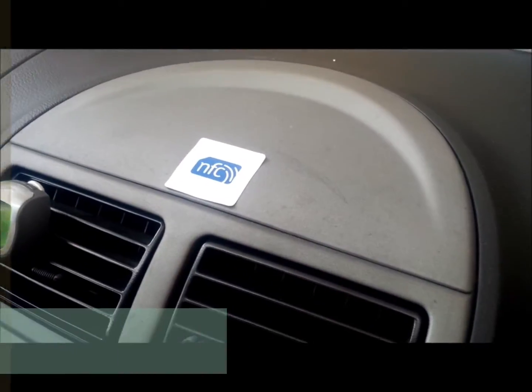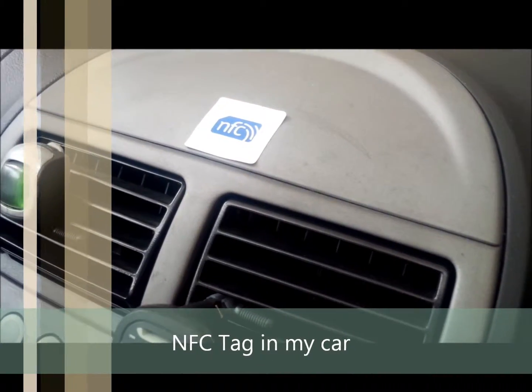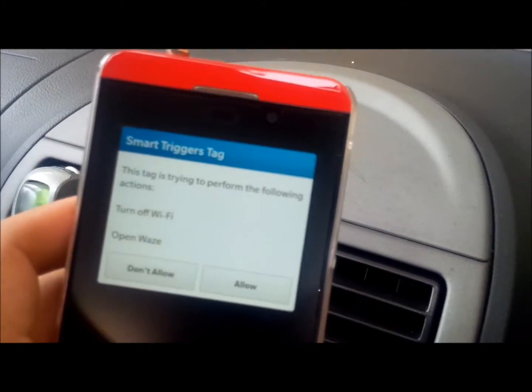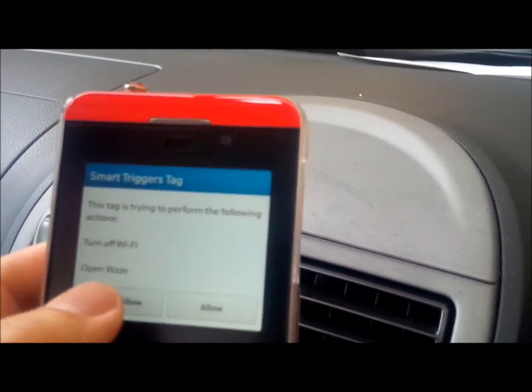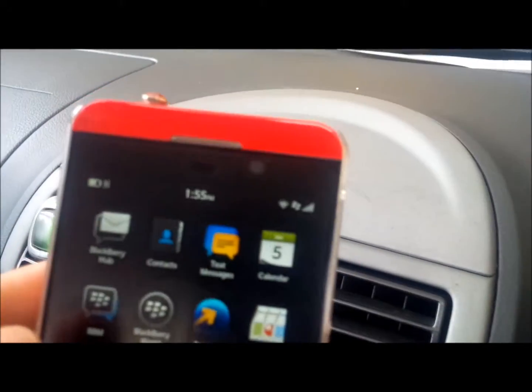I will see a tag which is attached to my car. Before I go to work, I will scan the tag with my smartphone. It will ask me to turn off my home Wi-Fi and also to open Waze, which is a map navigation app. You can also set it to open your Blackberry default map or any other map application that allows you to skip the traffic and have a smooth journey to work.